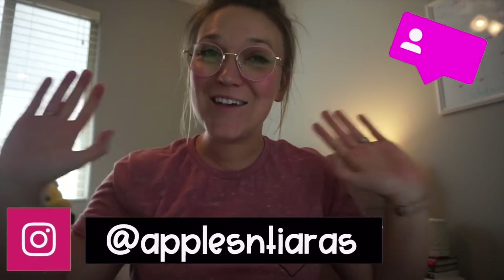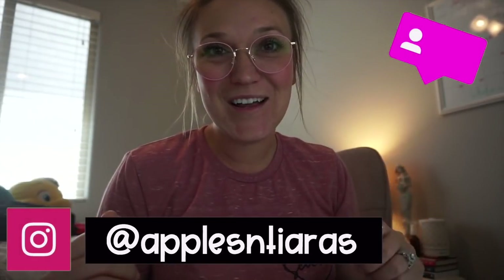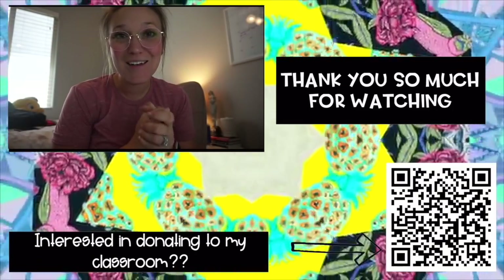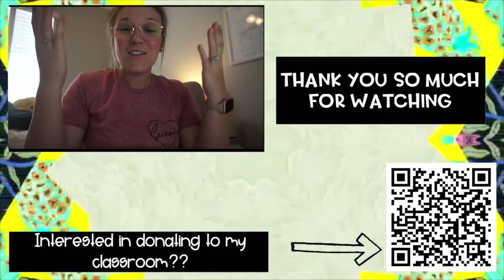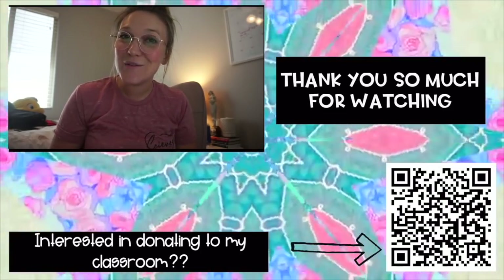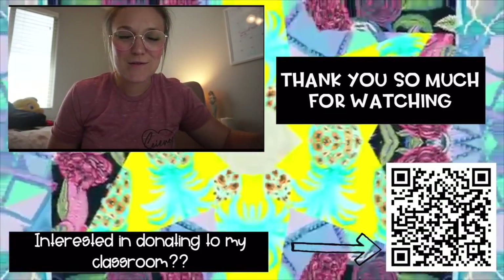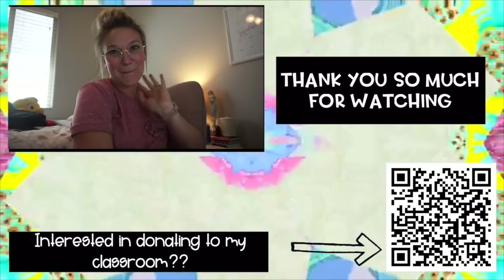I'm going to end this vlog here. Thank you guys so much for watching. If you're not already subscribed, don't forget to subscribe and follow me on Instagram. I hope you're having a great beginning to your school year — if you haven't started plans yet, just take a deep breath. It's going to be tough but we can do this. We're teachers, we're superheroes. I'll see you in the next one, bye!